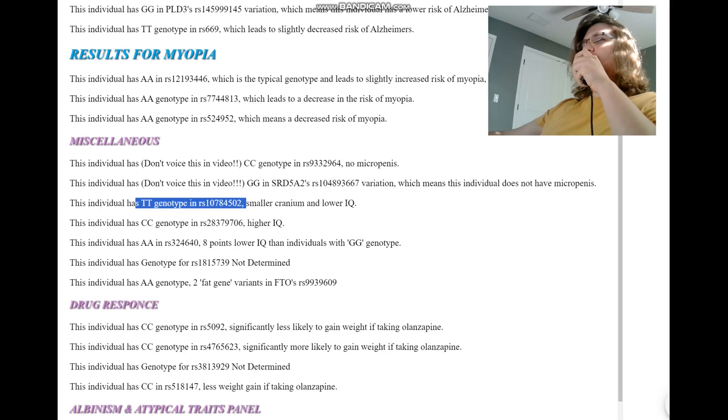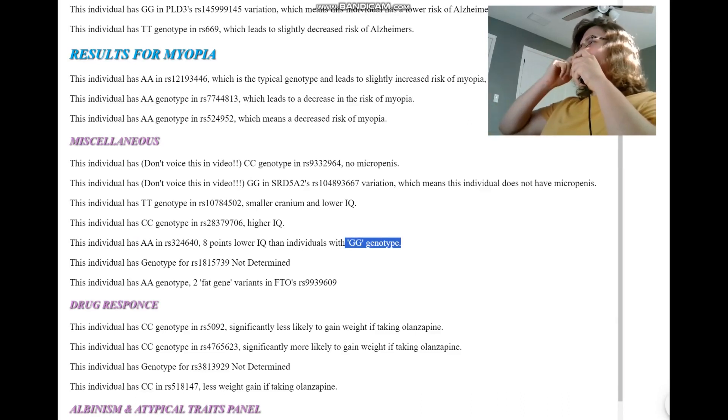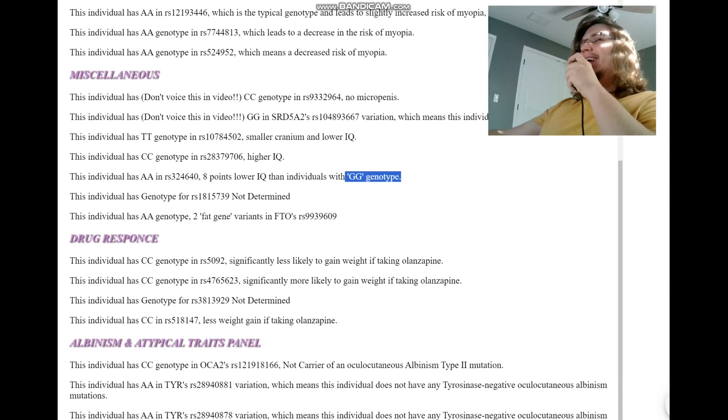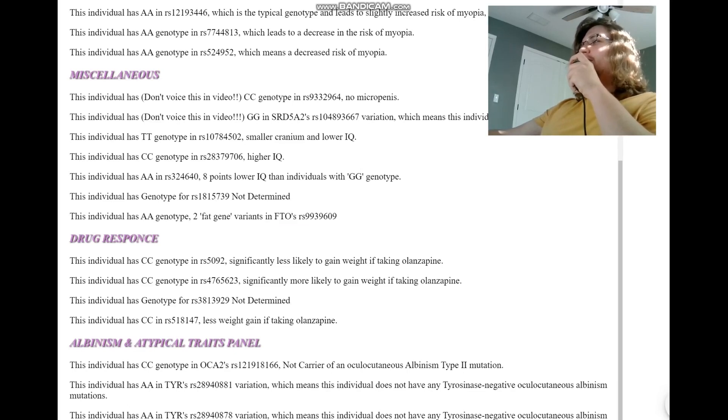TT here leads to a smaller cranium and lower IQ. CC here leads to a higher IQ. And AA here means eight points lower IQ than individuals with the GG genotype. Gorillas aren't really known for their intelligence, so that's okay. AA genotype here means two fat gene variants in FTO, RS9939609. Interesting.